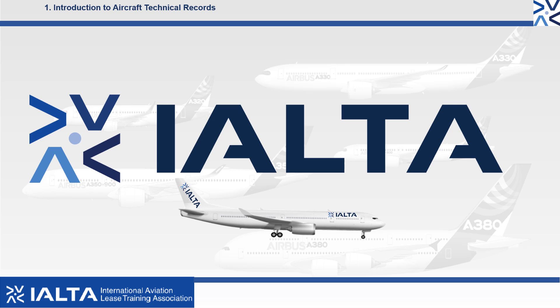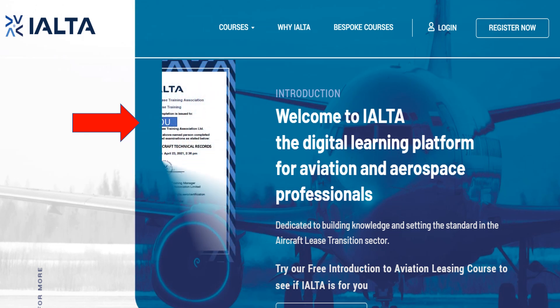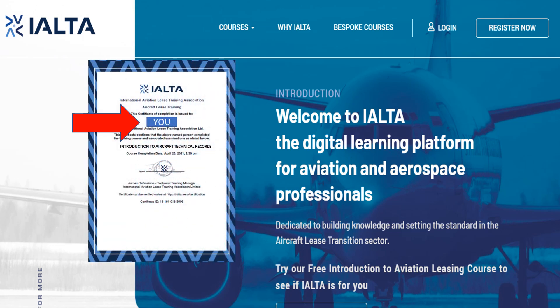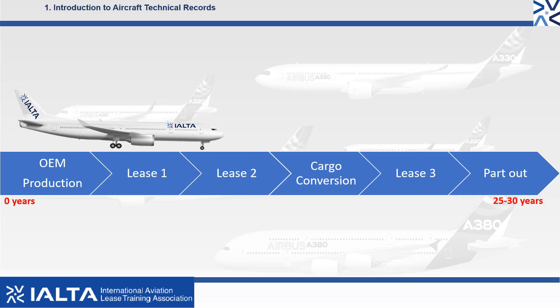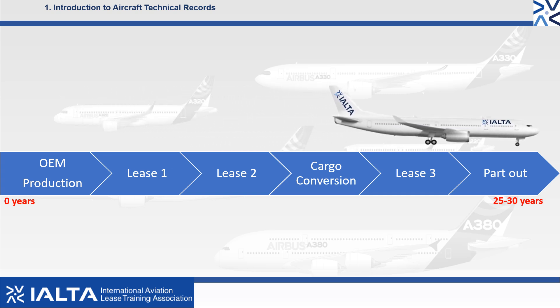IOLTA, the company dedicated to building knowledge and setting the standards in the technical sector of aviation leasing. Welcome to our free certificate course on the introduction to aircraft technical records. The aim of this course is to give you an insight into the technical records, also referred to as technical paperwork or technical documentation, associated with an aircraft and its engines.